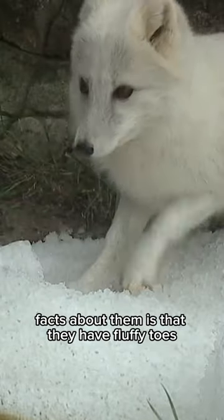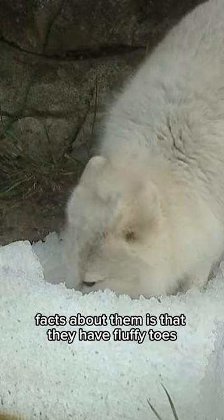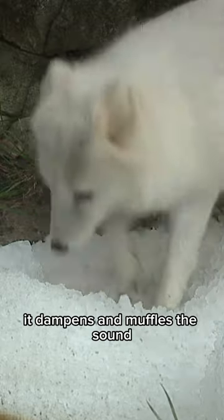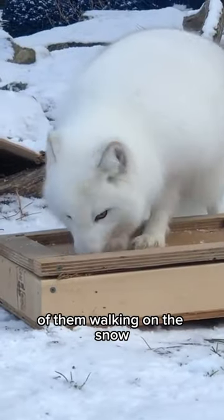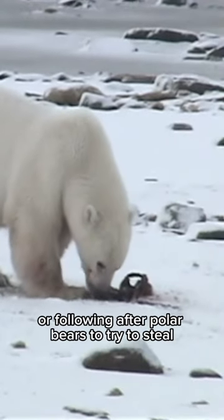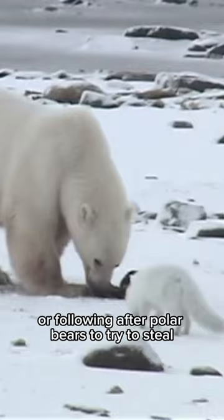One of the other most adorable facts about them is that they have fluffy toes — little soft fluffy feet that dampen and muffle the sound of them walking on the snow, whether they're stalking prey or following after polar bears to try to steal something they've caught.